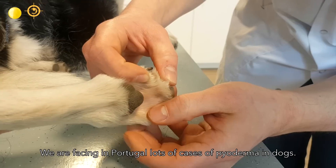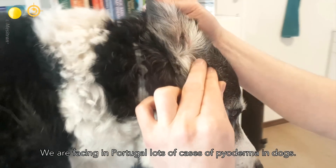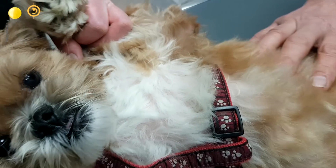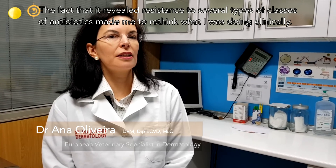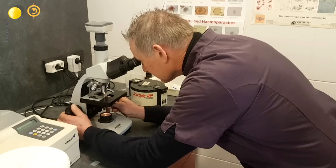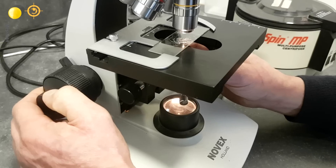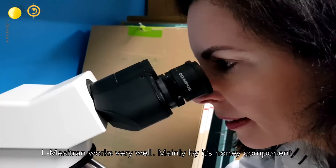We are facing in Portugal lots of cases of pyoderma in dogs. The fact that it revealed resistance to several classes of antibiotics made me rethink what I was doing clinically. Mesitran works very well, mainly by its honey component.